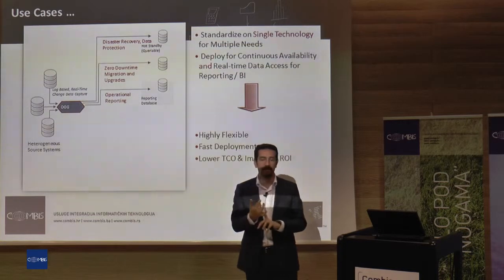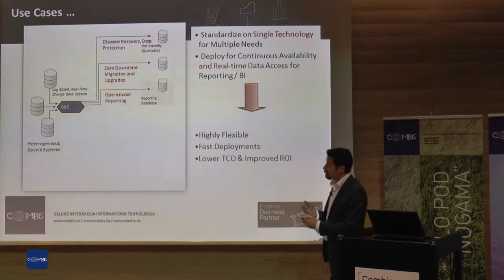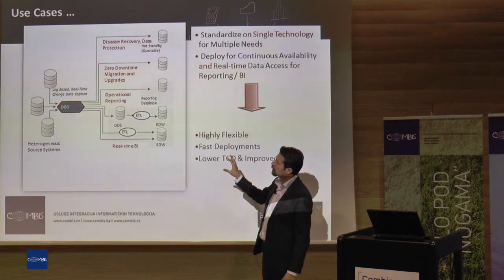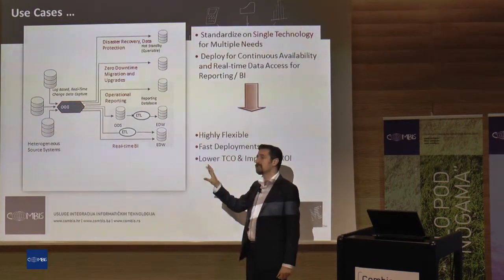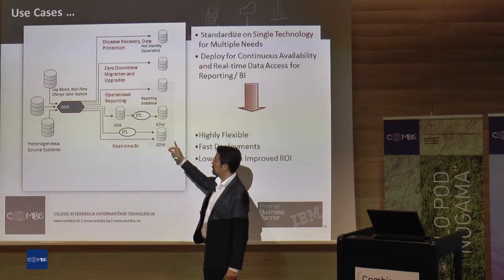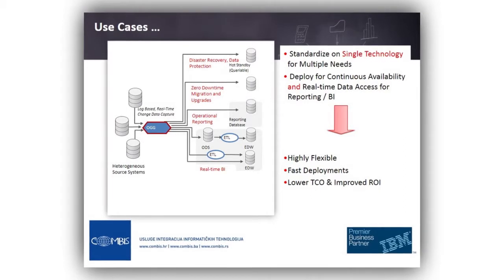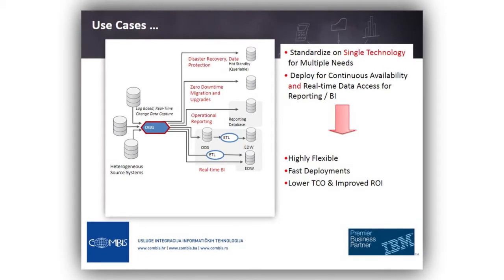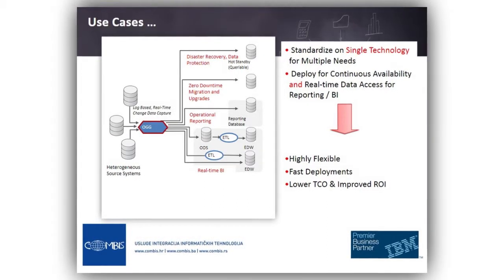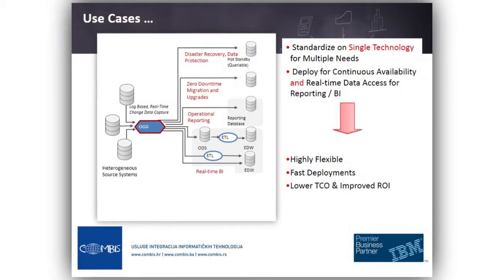It can be SAP BI, Cognos, OBI — it doesn't matter. Another use case is putting Golden Gate in front of a source system. You can put an operational data store here, feed data into it, and execute your ETL process directly from the ODS system. This also frees your source system from the big queries of ETL processes, because ETL processes always send large queries into the source system and create load on it.